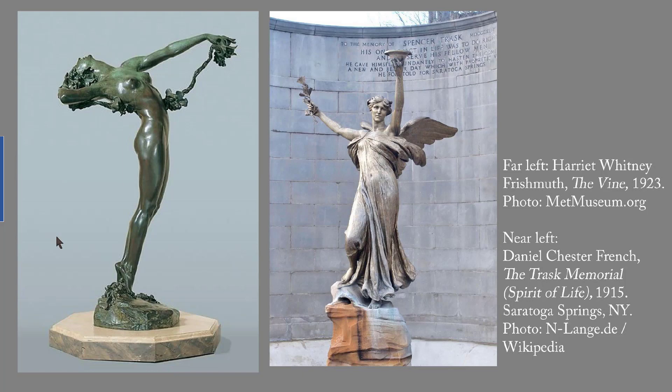On the right is Daniel Chester French's Spirit of Life, also known as the Trask Memorial from 1915. Spencer Trask, whose dates are 1844 to 1909, helped Saratoga Springs, New York, regain its reputation as a health resort. The figure that French created for his memorial holds a bowl from which water — presumably the famous Saratoga Springs water — falls into a pool.